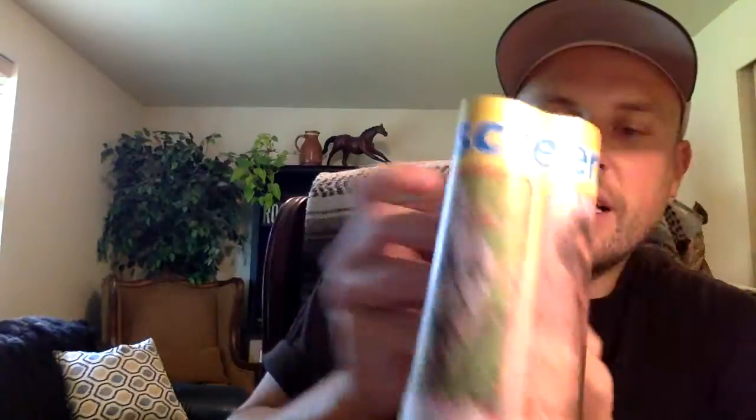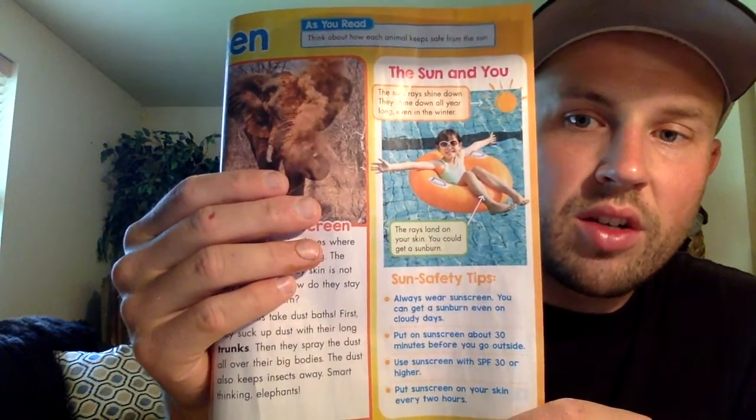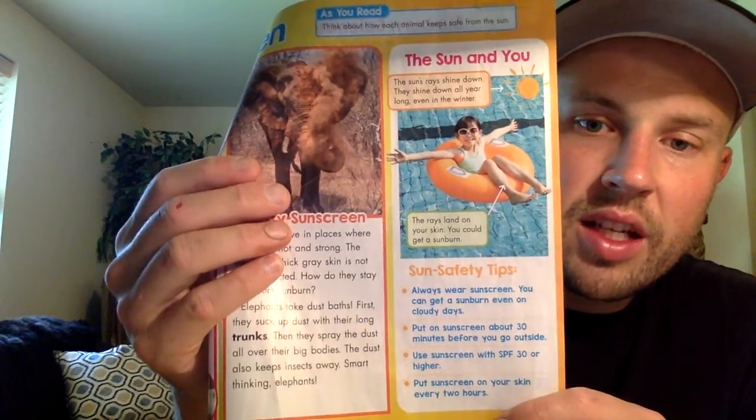And then here, the last picture is a person. The sun's rays shine down — they shine down all year, even in the winter. The rays land on your skin and you could get a sunburn.